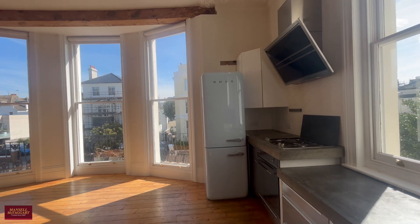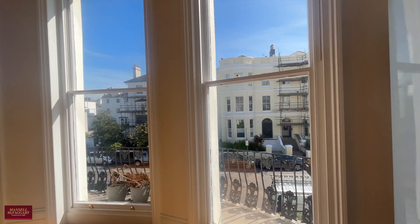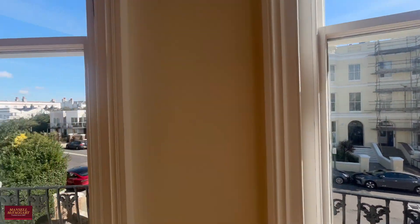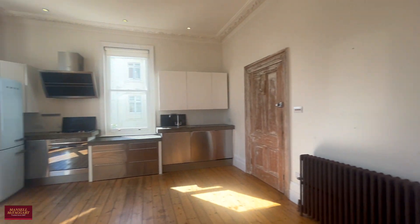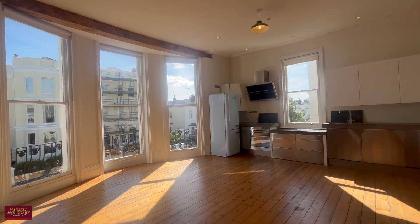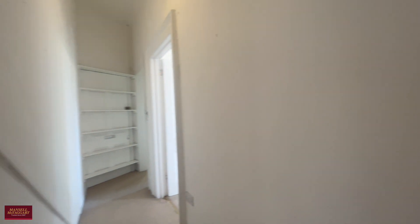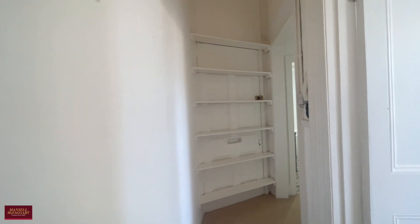We'll start in the open plan kitchen living area. As you can see, the property benefits from its own private balcony which gives you views of the sea, and it's one of just two in the road that benefits from its own balcony. Really large open space with a sort of industrial feel and a high quality kitchen with concrete style work surfaces and Smeg appliances. The stripped wood flooring underfoot and the incredible full-length triple window make this a really lovely place to entertain and relax.